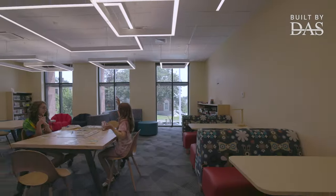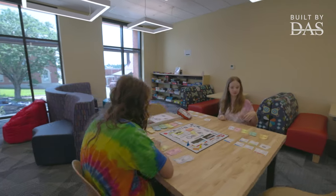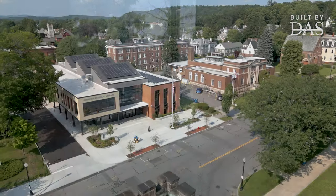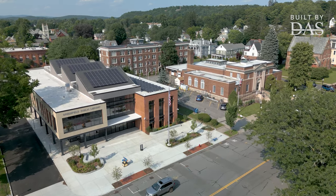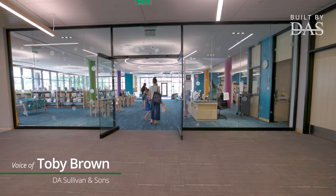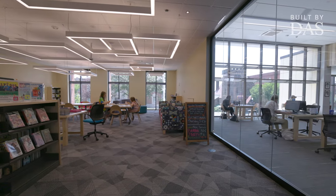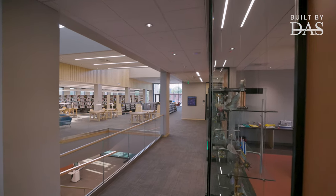We have a dedicated teen space that is just for them — tables, games, computers, a real space that's theirs. I feel like the library grew up. It sort of fits in with the landscape of Greenfield, especially this end of Main Street. There's a lot of glass partitions throughout the building so that you can have people at central locations and still see 95% of the library. It's not just a library, it's a community space. People can come reserve the rooms for meetings.